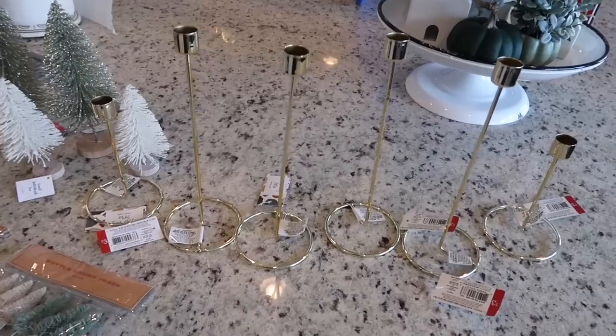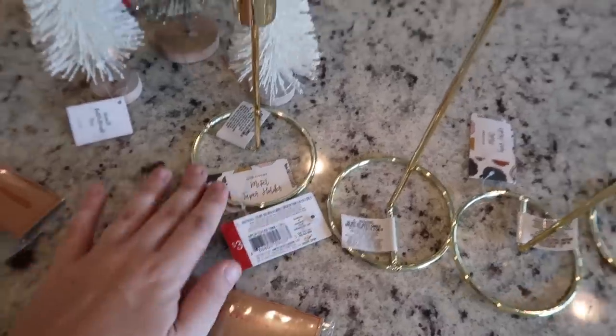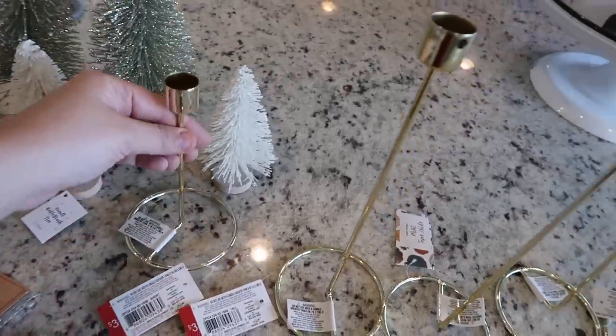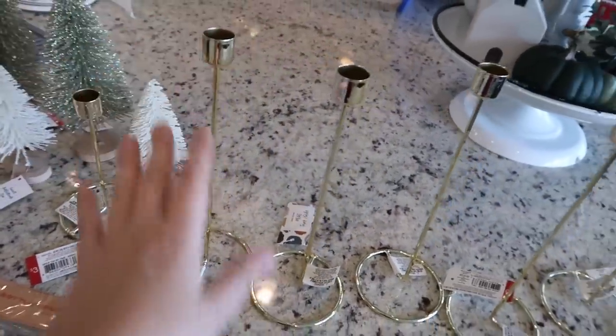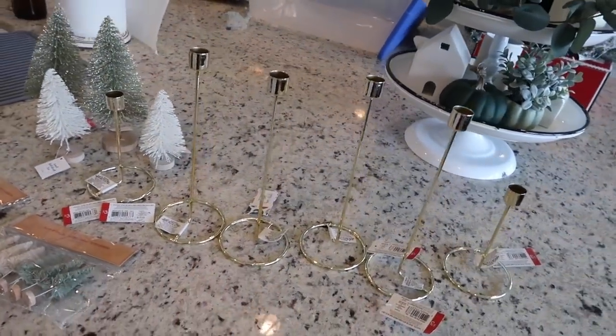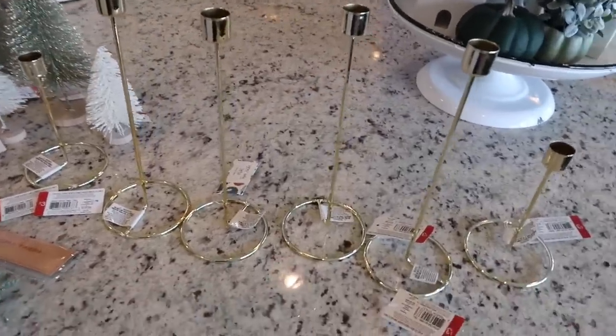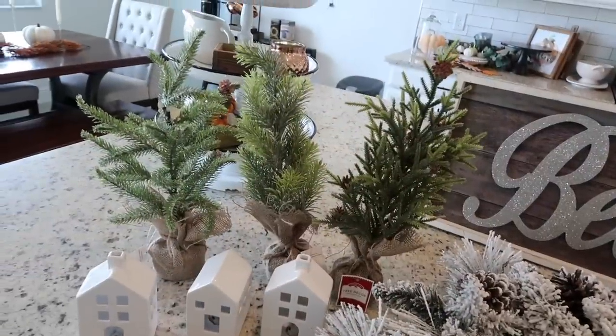I picked up a larger set of the same muted tree tones — a three-count for three dollars as well. These are technically Thanksgiving items but I'm going to use them for both Thanksgiving and Christmas. I think they're going to look so pretty out on a mantel, and three dollars is a great price. The short one is the same price as the tall one so I just bought all that they had — four tall and two short — but I'm going to keep my eye out and pick up more because I can think of so many cool places to put these around my house.